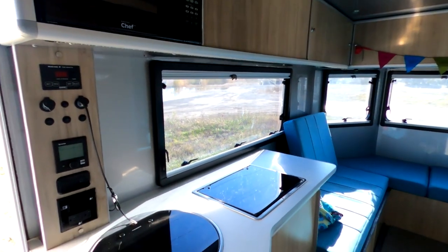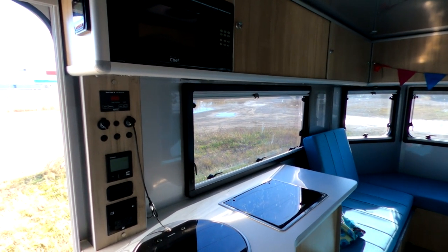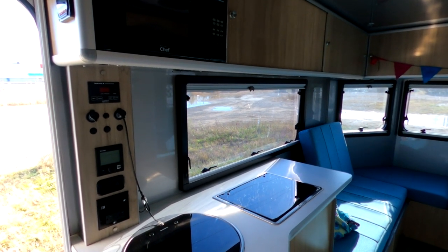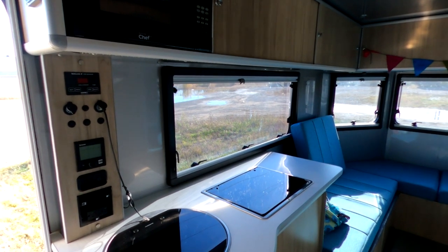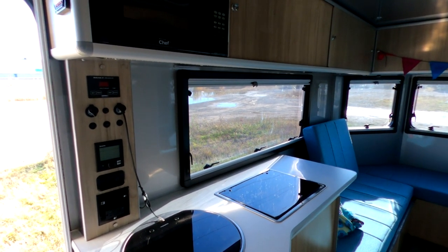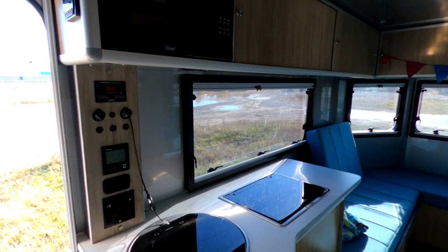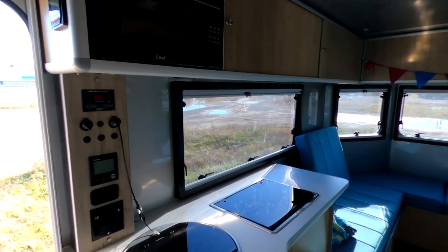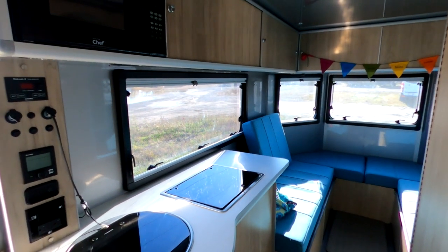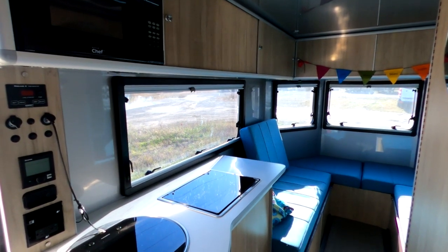Now regarding the solar: solar power is an option, and it works really fantastically. We also opted for lithium batteries — I believe it comes standard with just one battery, and you can go with regular AGM, but we opted for the lithium package and we're really happy we did. They're great storage batteries.